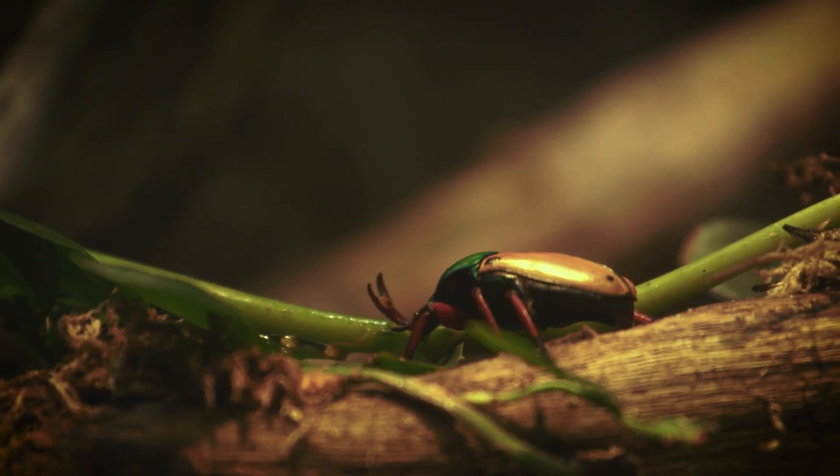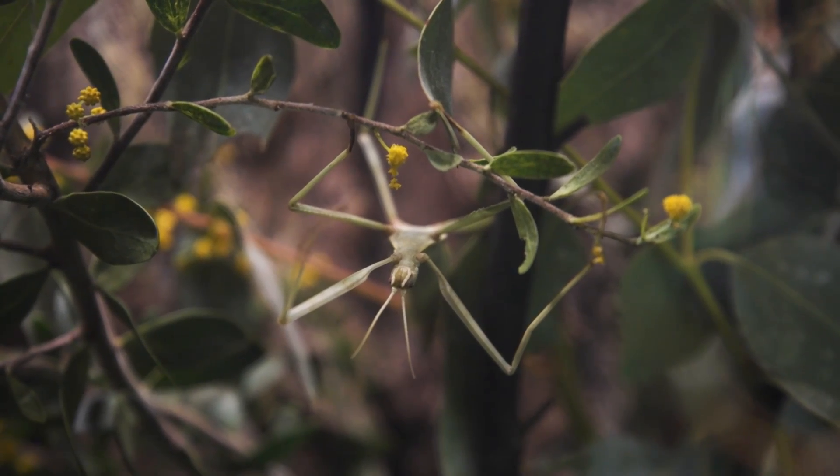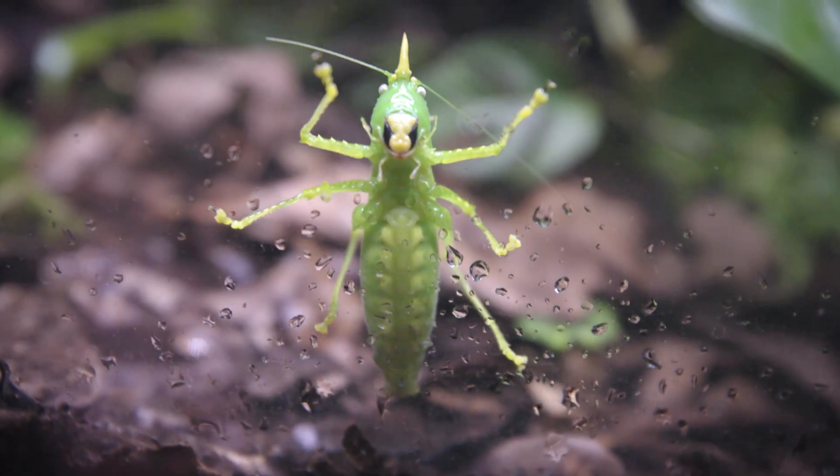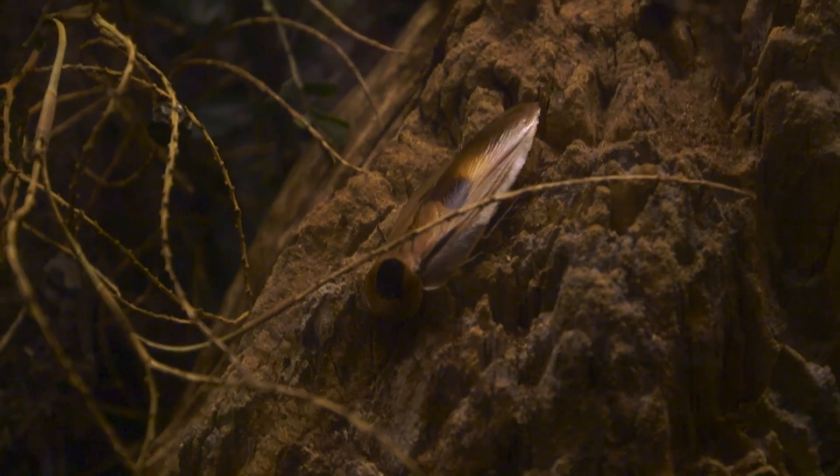Some of these smaller insects can sometimes be easy to miss, but here you have an opportunity to see them up close and get a glimpse into their world. Here, you can use your imagination to see things from their perspective.